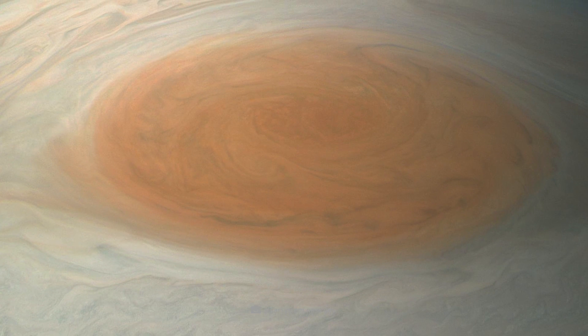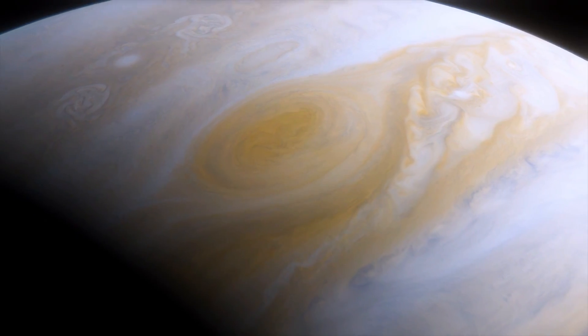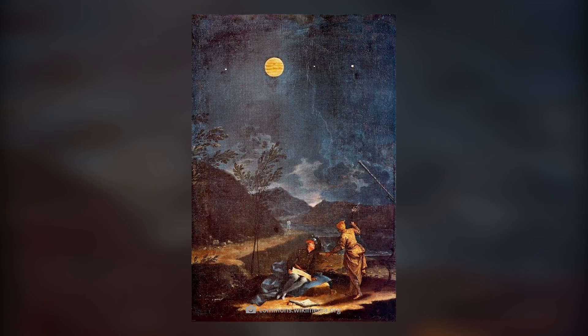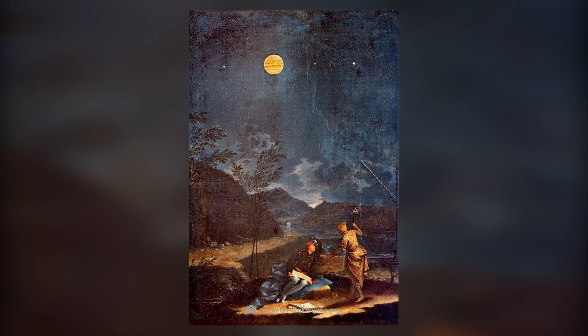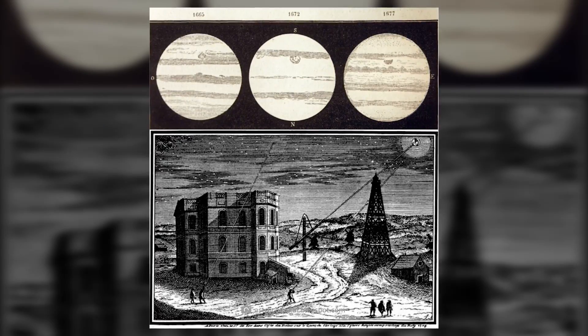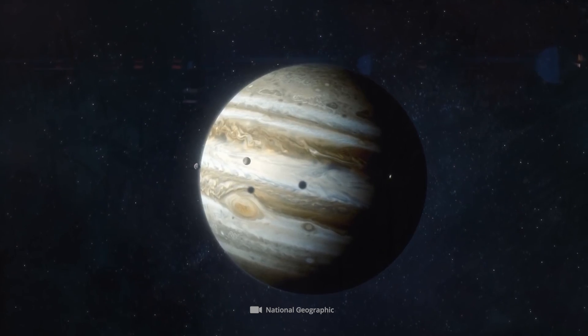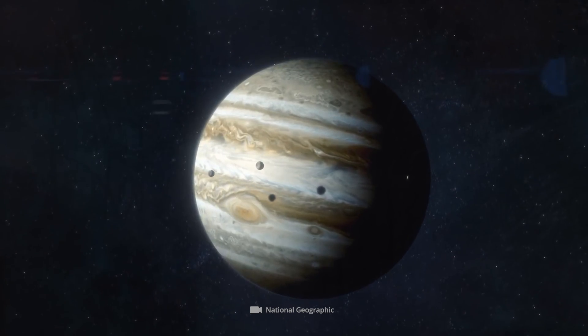The red spot on Jupiter was soon effectively realized by artists. In the artwork Jupiter by the Italian painter Donato Crady, completed in 1711, the spot was already visible. In 1672, Cassini drew the spot in Jupiter's northern equatorial belt. Today, however, the Great Red Spot is in the southern equatorial belt.